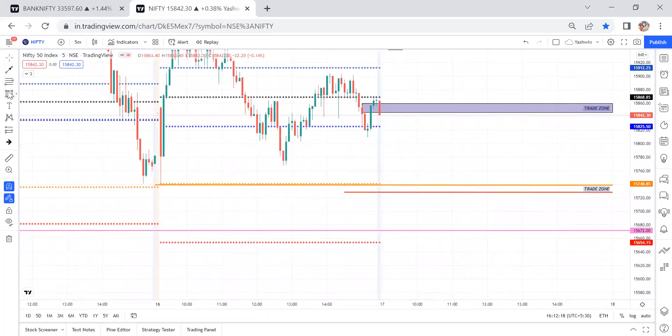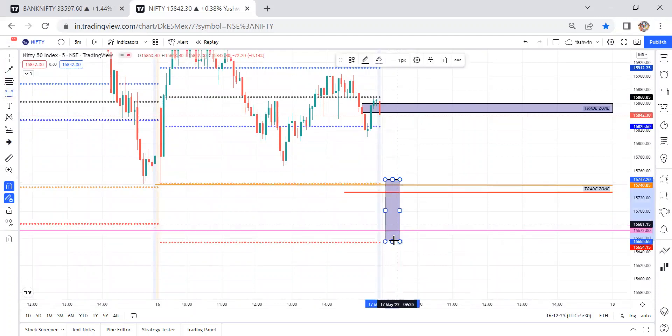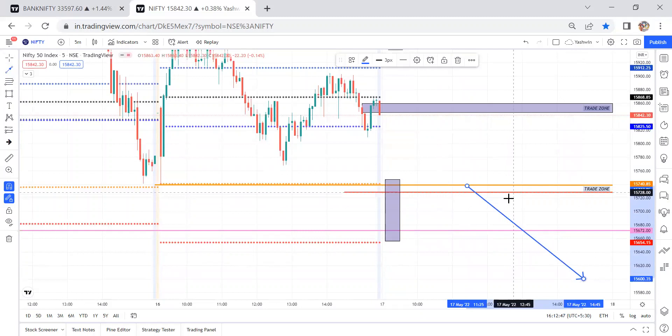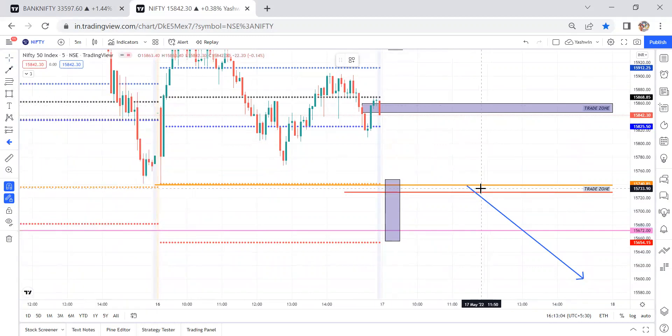On the downside, if there is a gap down opening and price closes below the previous day low at 15,672, once price breaks that level, wait for price to come back to the previous day low level — then we can travel down to S2. S1 and S2 levels are around those areas. We wait for a breakout because it may act as support; unless the breakout happens and price retraces, then we take the trade with a confirmation candle.